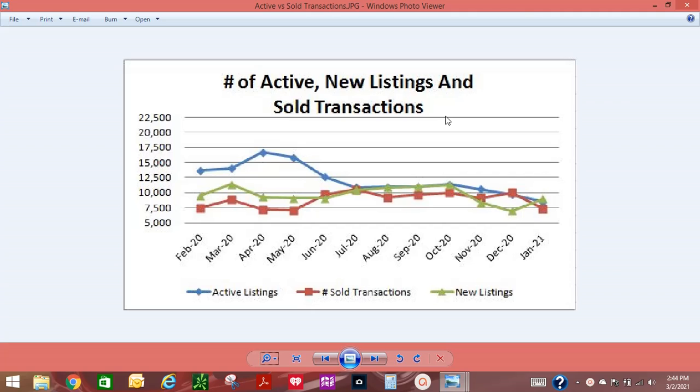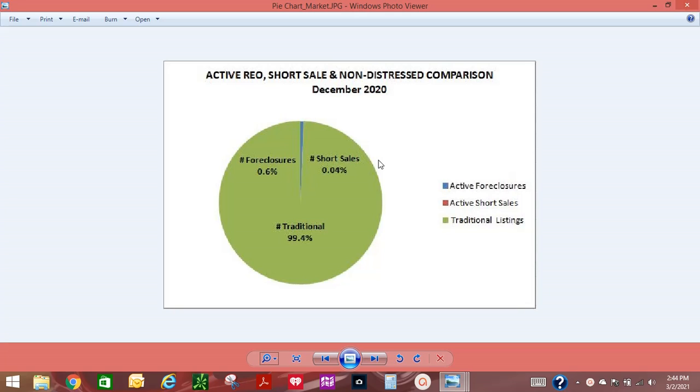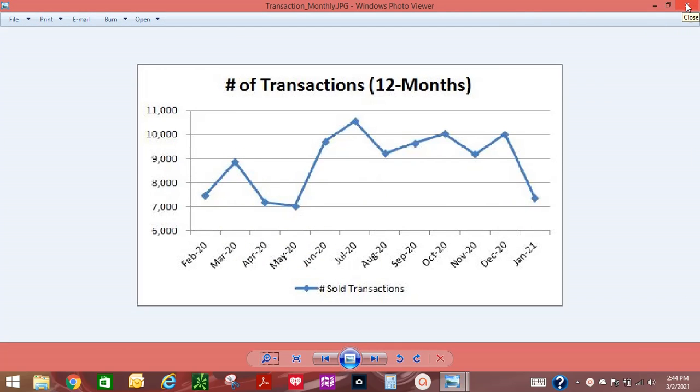Currently, the number of active foreclosures is at 47 listings or 0.6% of the total market, and we had nine new foreclosure listings in January. In November, there were three short sale listings or 0.4% of the overall market. The number of sold transactions decreased slightly by 25.6% in January, from 10,017 transactions in December to 7,359 transactions in January. Since the stay-at-home orders were lifted in June, we have seen an increase in the number of sold transactions since May 2020, but this will only continue as long as our inventory of homes is replenished each month. Low mortgage rates are enticing buyers to absorb the available inventory, but with high demand and low inventory, the market has become very competitive for buyers.